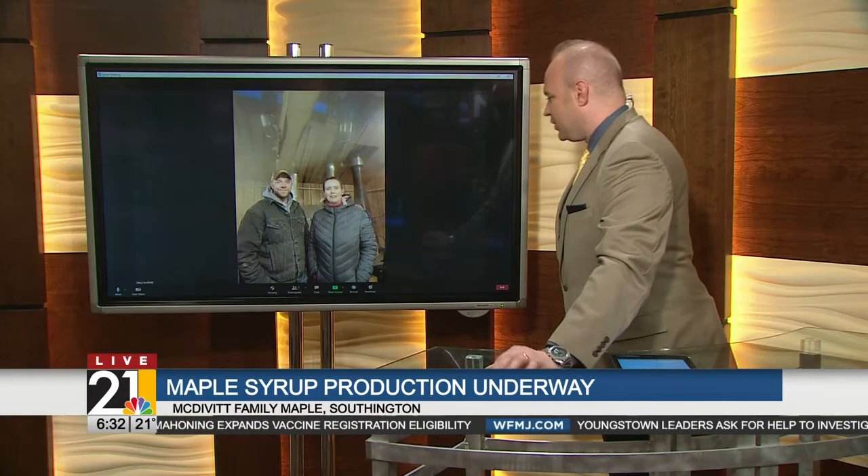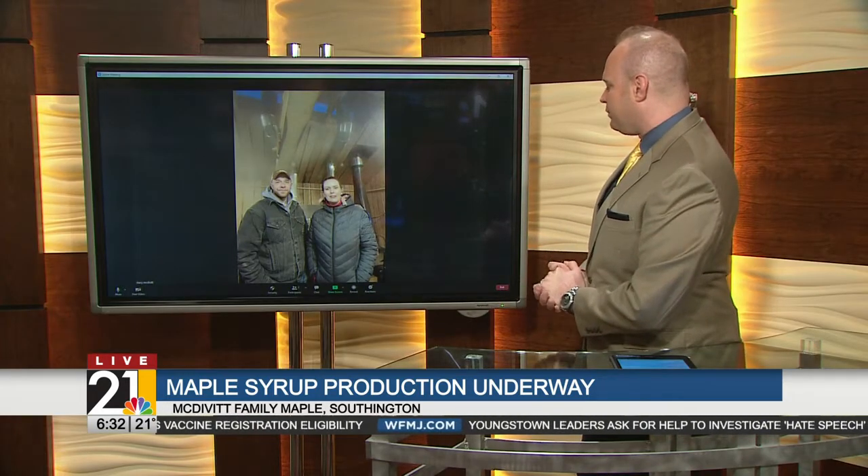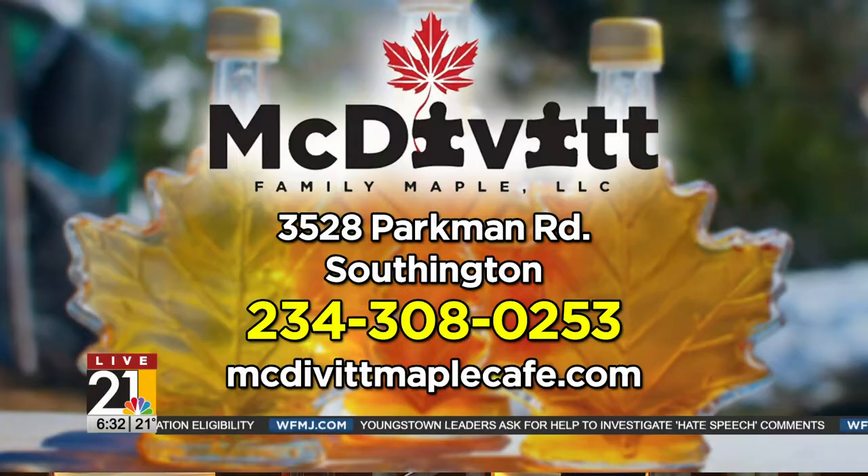So if anybody wants to go sample it and see it in person, where can they find you guys? We're located in Sunnington on Route 422, just past the state highway patrol barracks. Or you can check out our Facebook page at McDivitt Family Maple LLC, and that will give you all the information that you need to know.